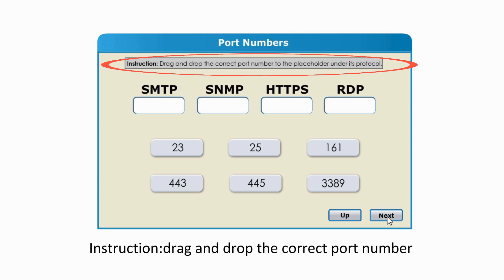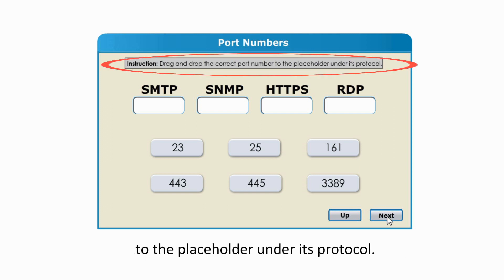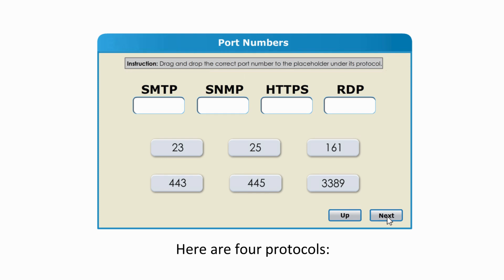Here is the instruction: drag and drop the correct port number to the placeholder under its protocol. Here are four protocols: SMTP, SNMP, HTTPS, and RDP.